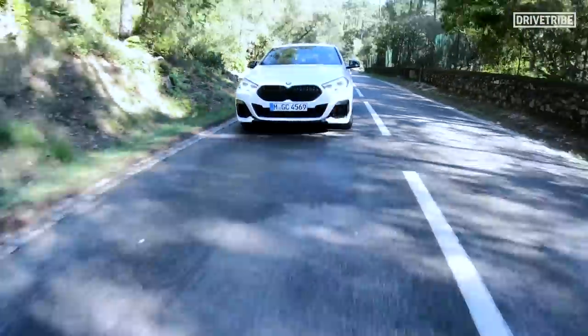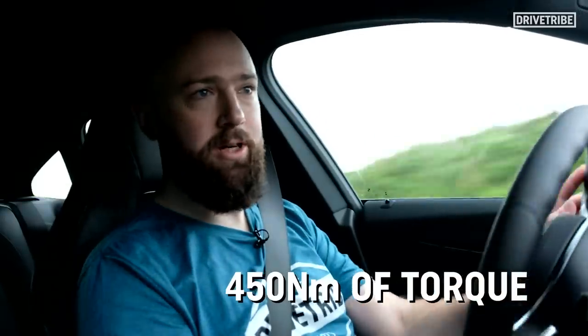So how does it drive? I'm in the sporty one, the M235i. It's the four-wheel drive one. It's got 306 horsepower and a limited slip differential across the front axle, which helps pull you out of corners.